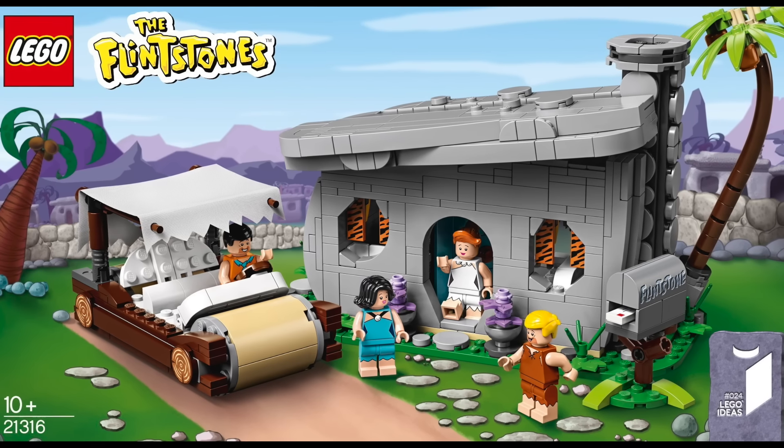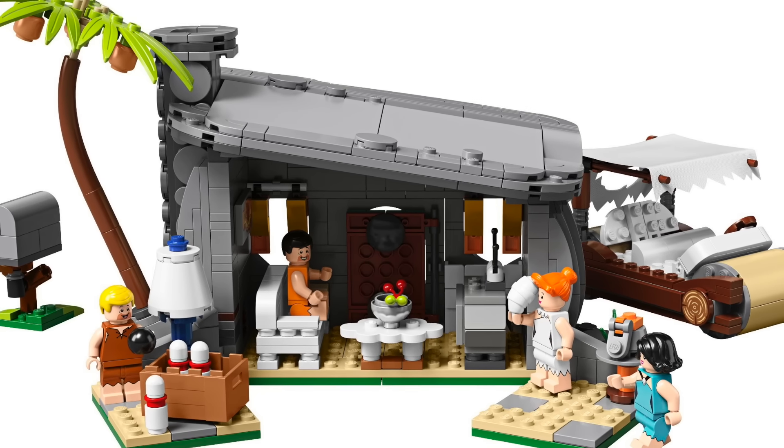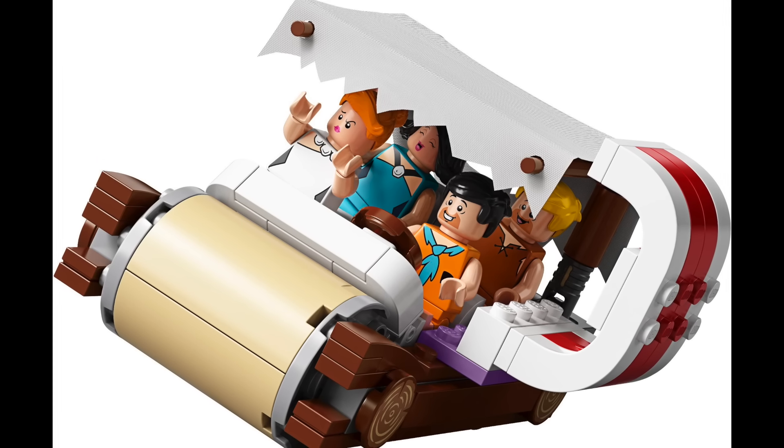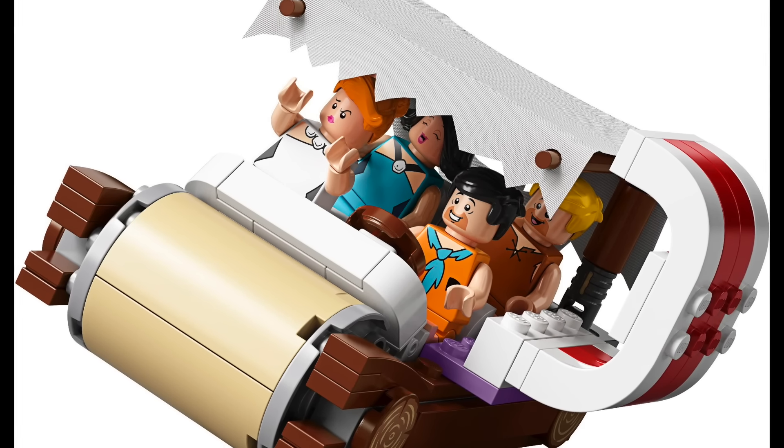At 21 I have Ideas 024 The Flintstones. This set looks amazing and I love all the details inside and out. I particularly like that all the characters can fit inside the car, and the big piece of the raw dinosaur bone that can be attached to the side.